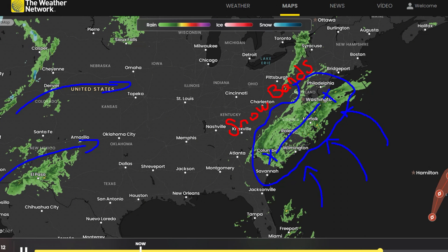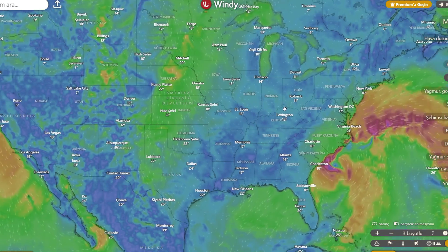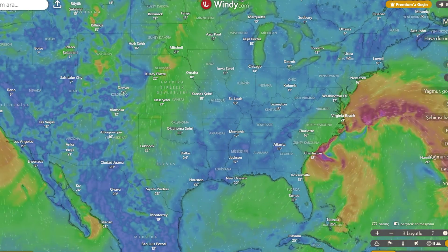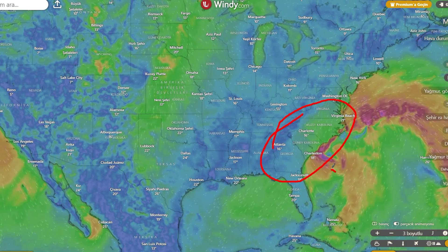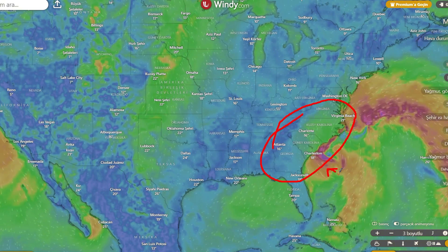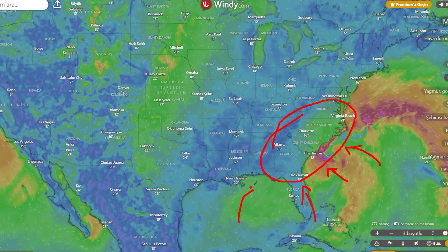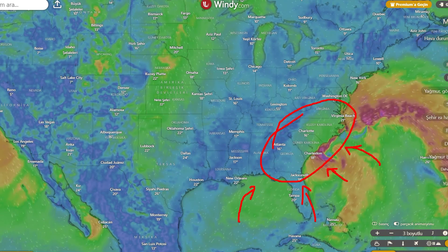Precipitation outlook: total precipitation trends slightly lower than earlier model runs suggested. Coastal regions in Georgia, South Carolina, and North Carolina now show lower impacts, especially in that energy transfer zone we discussed. The Midwest, Great Lakes, and Plains have also backed off slightly from previous precipitation totals. Meanwhile, the west continues to dominate, showing impressively strong activity moving forward.